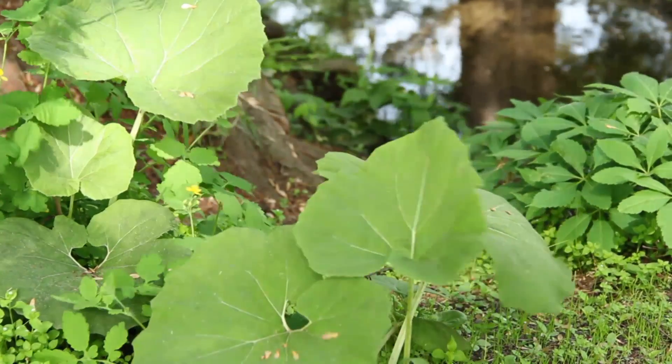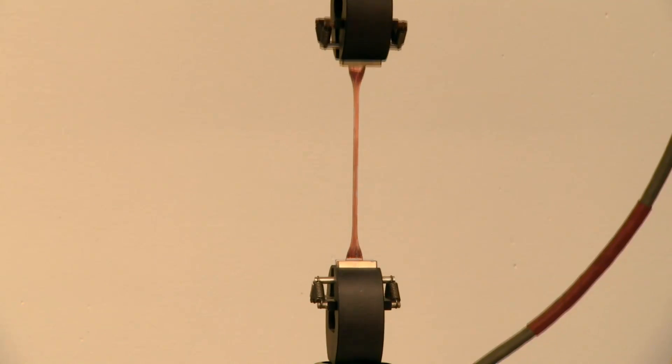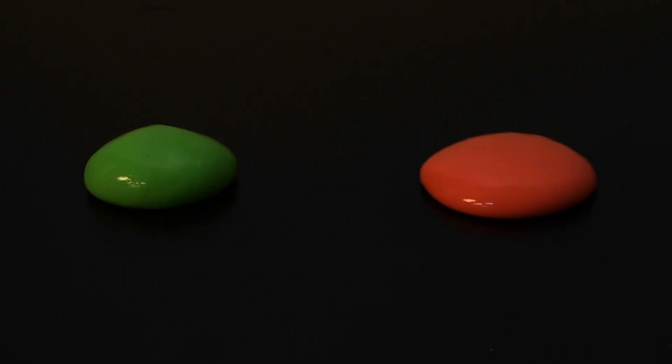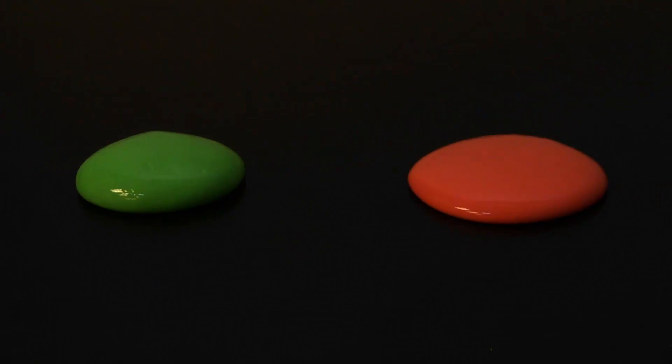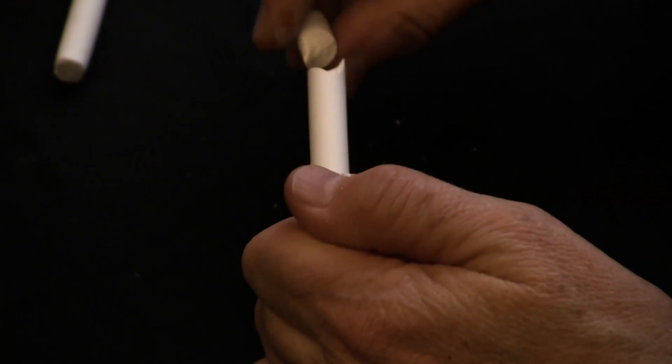In this course, I put these interests to work to cover the fundamentals of how materials deform and fail. We'll see why some materials deform instantaneously while others deform gradually over time. We'll understand why some materials can undergo large deformations while others break without any visible deformation.